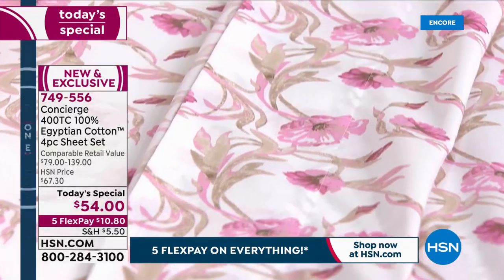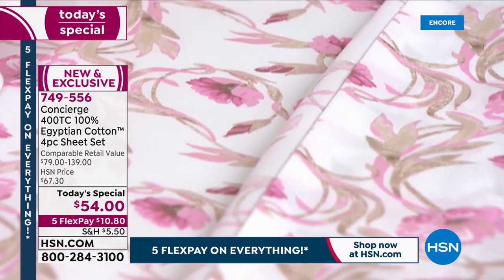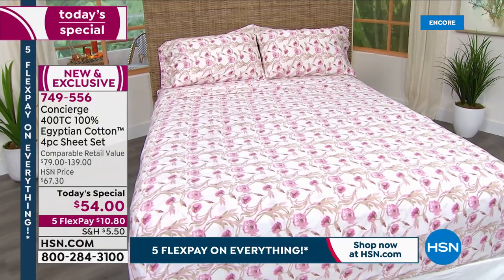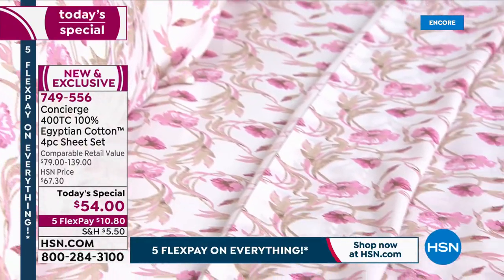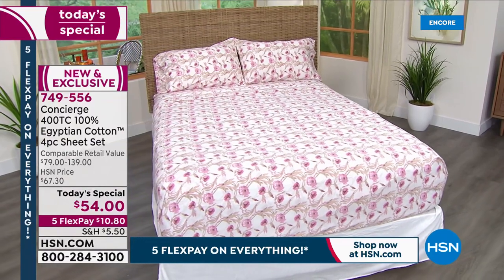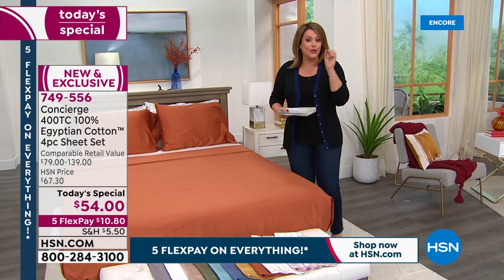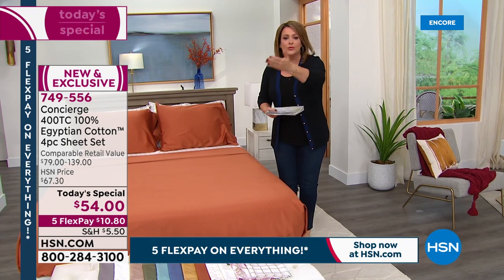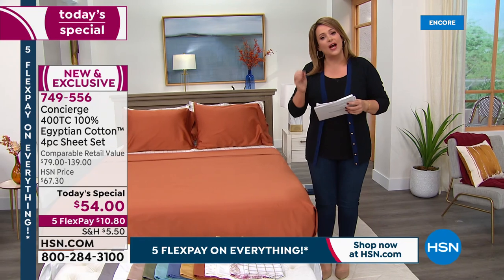And then to have it in prints — why should microfiber have all the fun? I present a lot of mattresses, I'm like a sleep queen here at HSN. So many times I've picked up microfiber just because of the fun prints, and then I get it home and I'm like, I am a hot sleeper, I prefer cotton whenever I can get it. But when you can get the best cotton — this is what the industry experts say when you look it up online, when you read the magazines — they're all talking about Egyptian cotton as being the best.